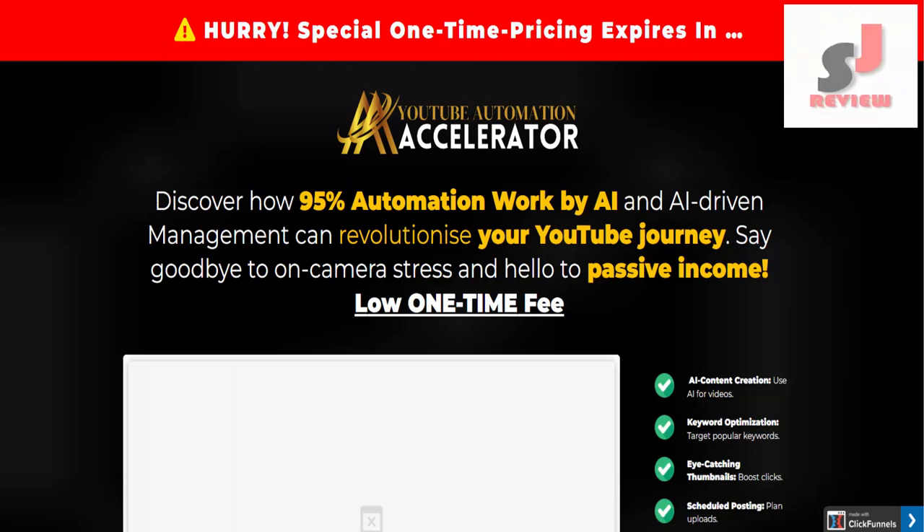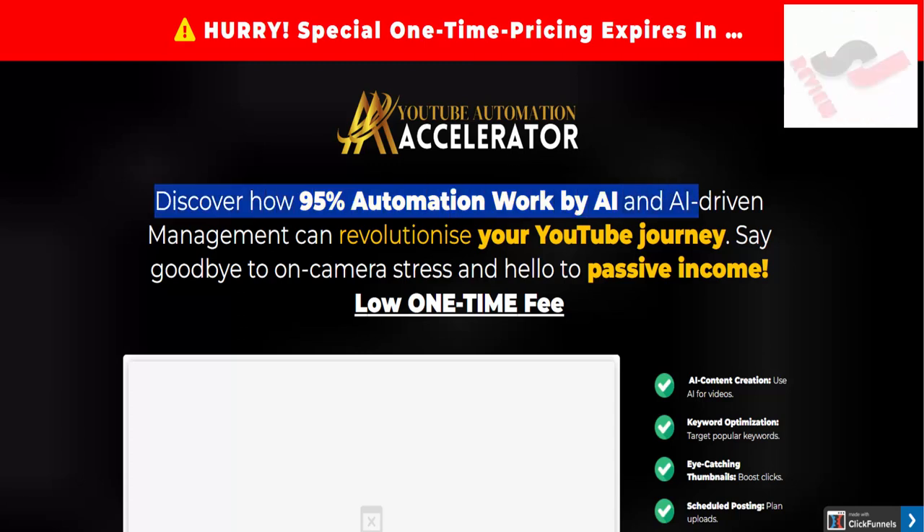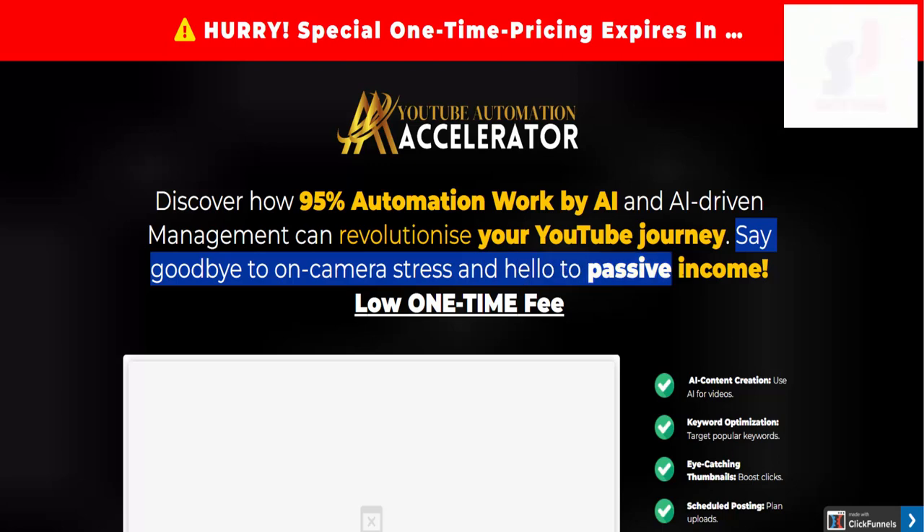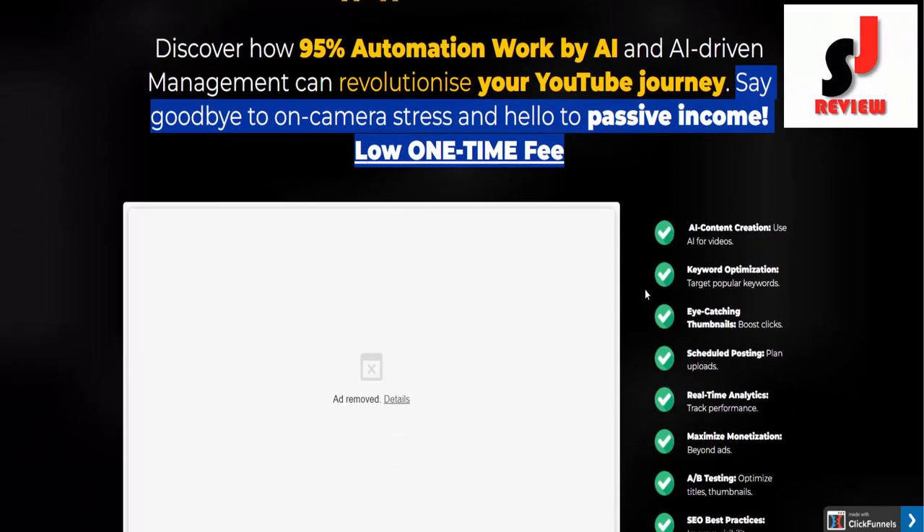YouTube Automation Accelerator. Discover how 95% automation work by AI and AI-driven management can revolutionize your YouTube journey. Say goodbye to on-camera stress and hello to passive income — low one-time fee.